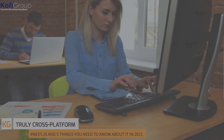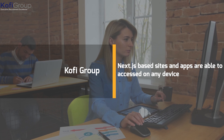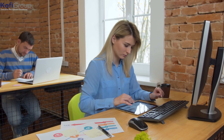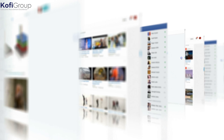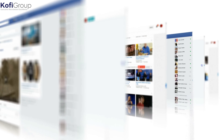Truly cross-platform: Next.js-based sites and apps can be accessed on any device — Windows, macOS, Android, iOS, Linux — take your pick. Short loading times: the performance Next.js brings via SSG is lightning fast, and pages rendered server-side are also very quick.